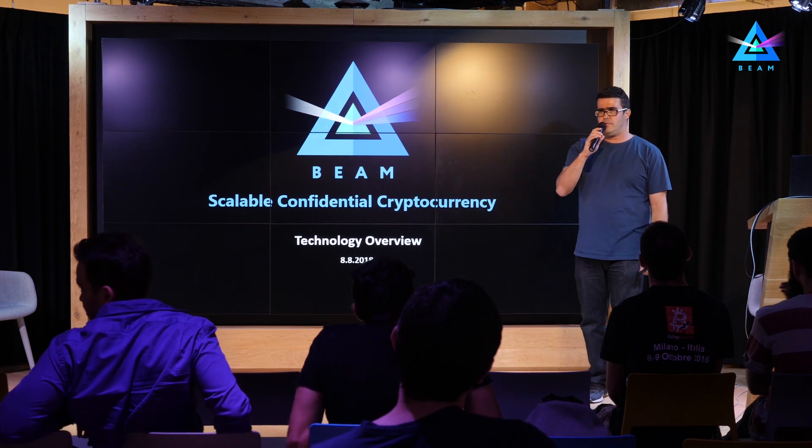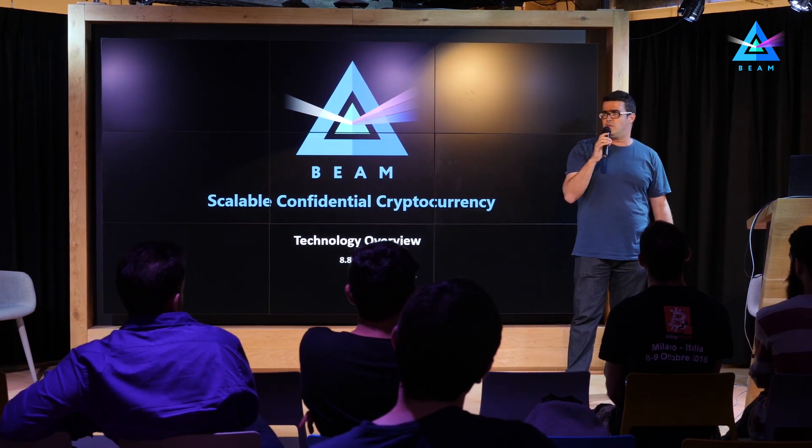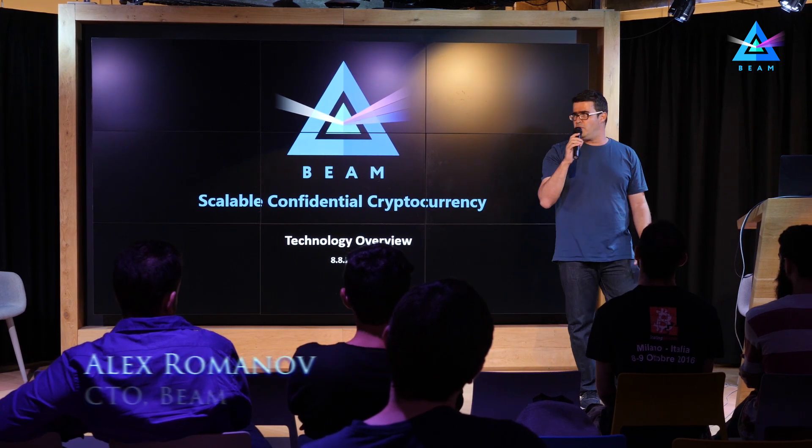My name is Alex Romanov, I'm CTO of BIM, and tonight I would like to present a brief high-level overview of our technology.